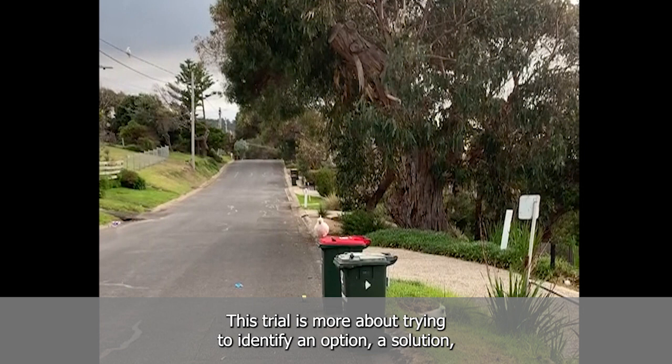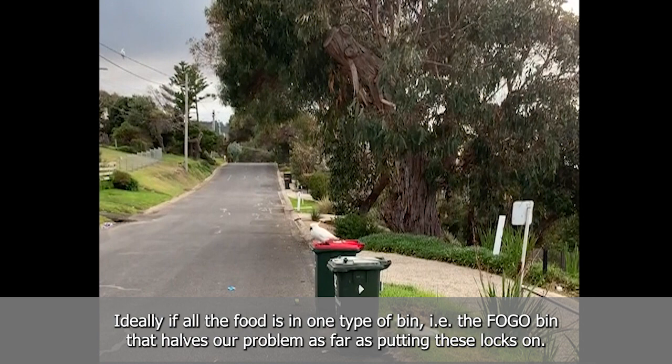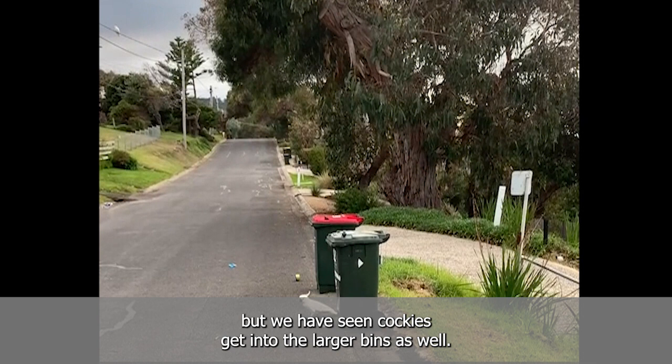This trial is more around identifying an option, a solution, and then the rollout will look at targeting the main bins with the food in it. Ideally, if all the food's in one type of bin — the Fogo bin — that halves our problem as far as locks go. They aren't twice the size; they are a little bit harder to get into, but we have seen cockatoos get into the larger bins as well.